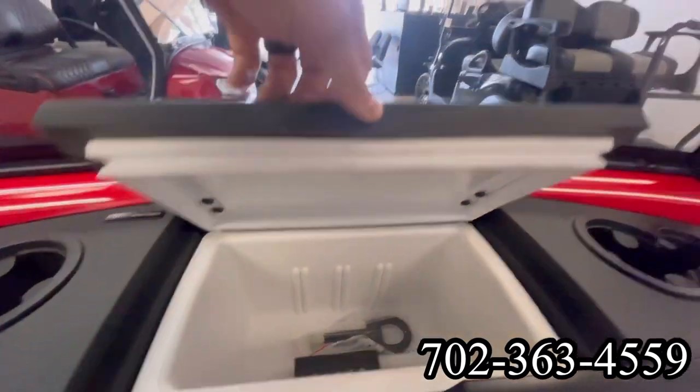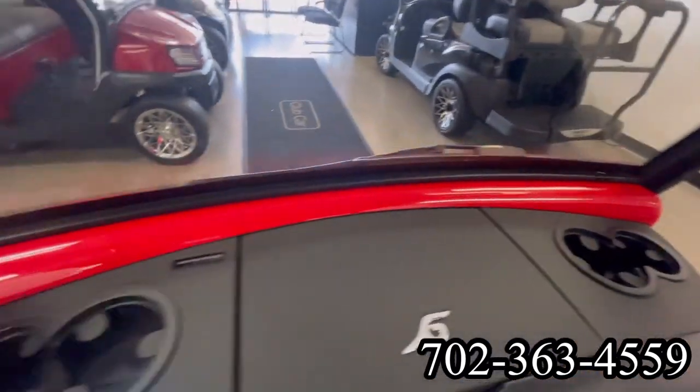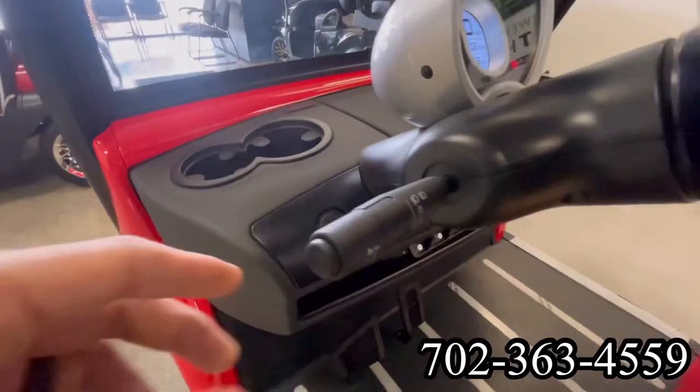Here's the onboard refrigerator. No need for ice or water — don't have to clean up that mess. Cup holders on both sides.